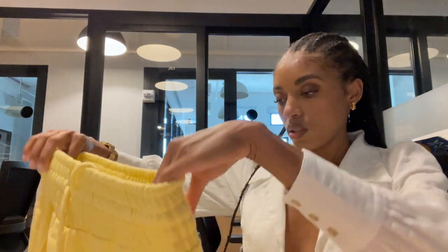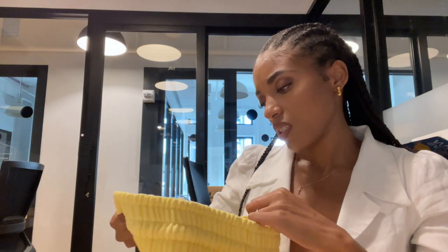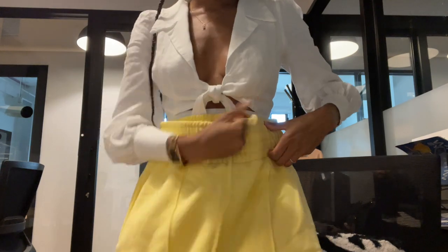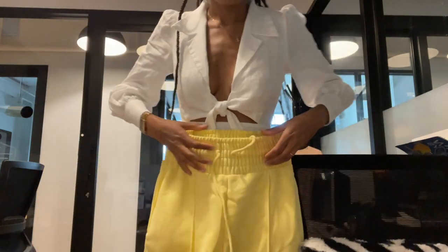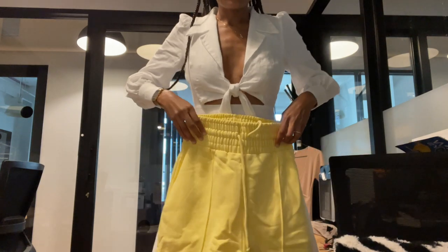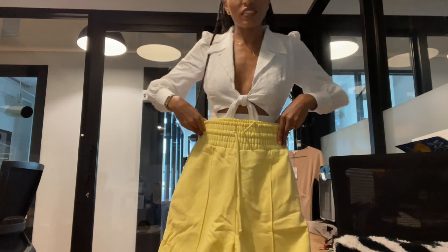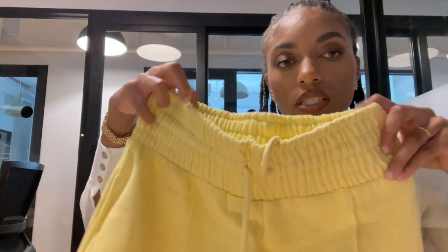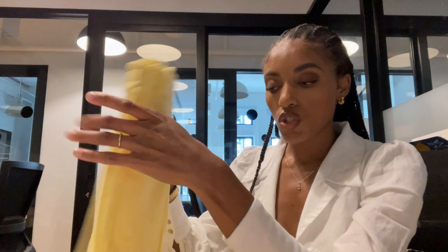I picked out these yellow shorts to style with this top. It's kind of big — size two, but it looks like it runs a little big. Very stretchy, so maybe it'll be okay. Cute little pair of shorts that I can wear with that little white top. It has pockets on the sides and drawstrings. Excited to shoot that.